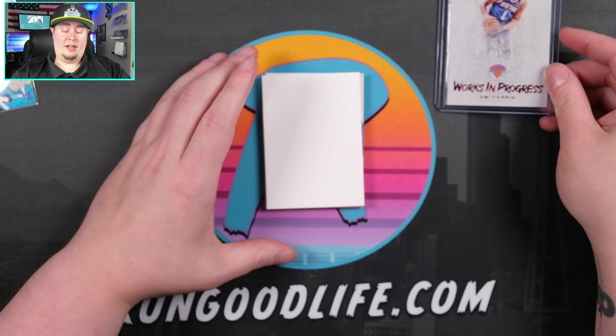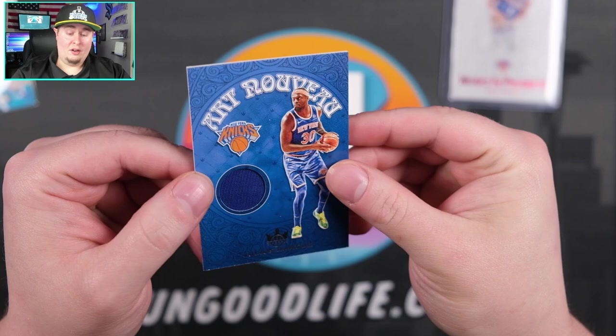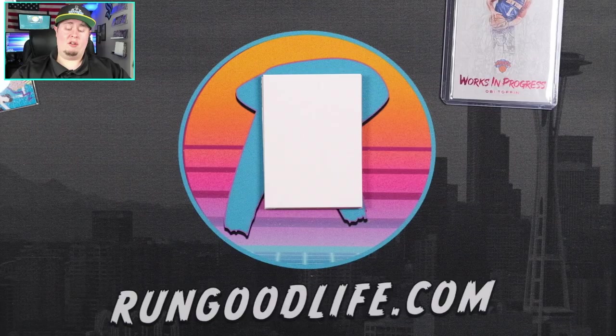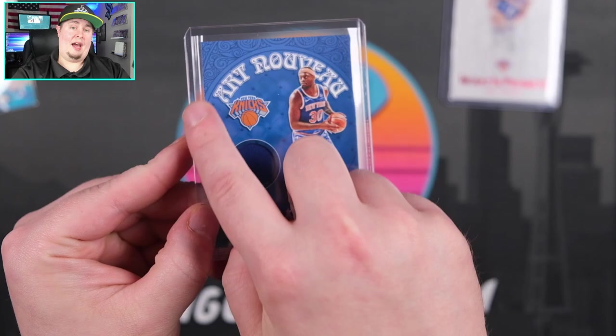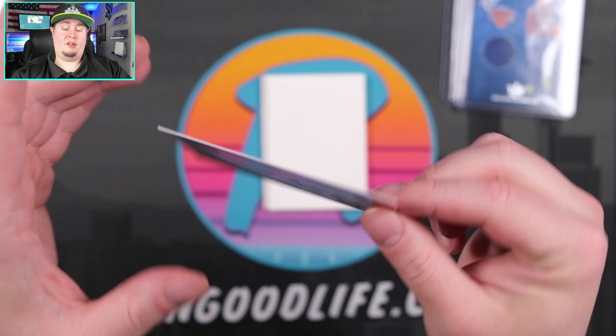Next card out — see if this is our auto or game-worn — it's going to be game-worn. That's going to be Art Nouveau, and that is going to be another Knick: Julius Randle. As of right now, Julius Randle has all but disappeared from the playoffs — not the same Julius Randle we saw in the regular season. It's a good looking card; I like the accents on it, but it's a little more boring than some of the other cards we've seen.